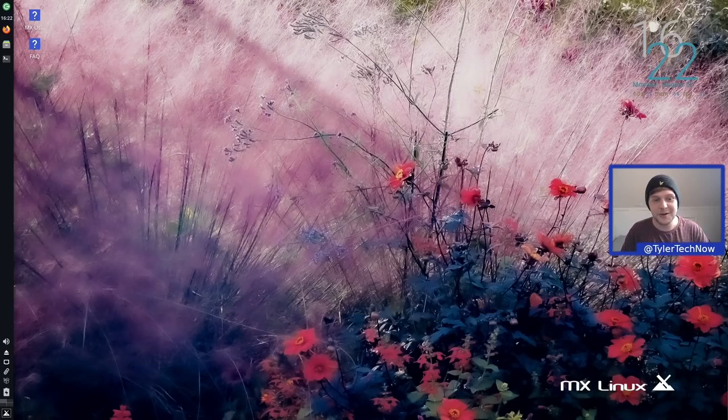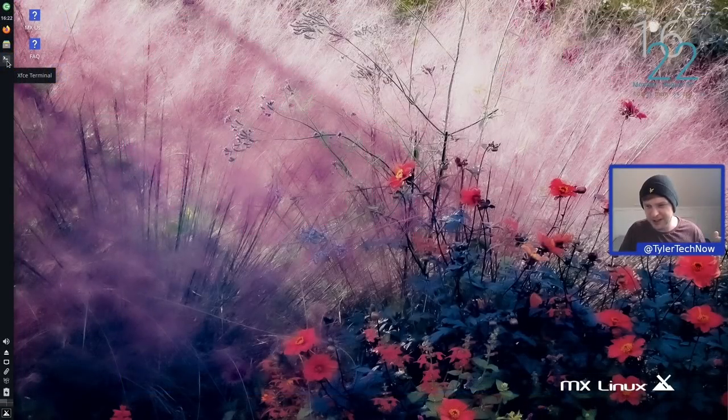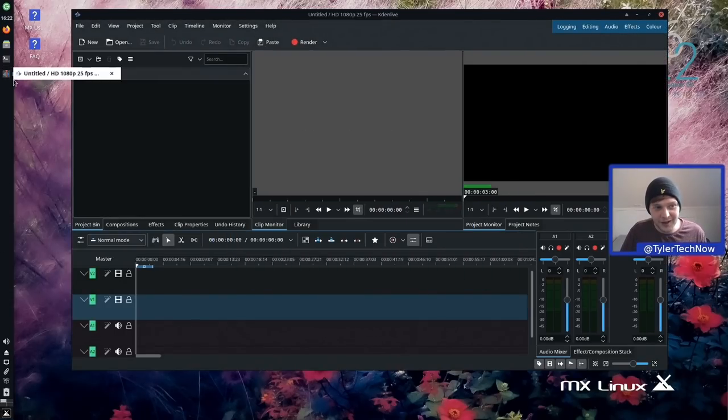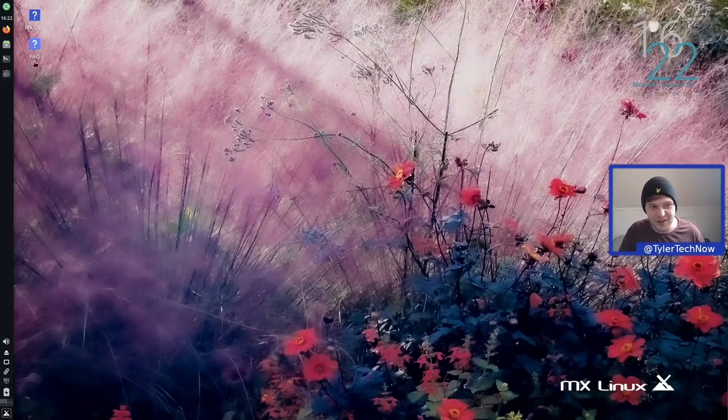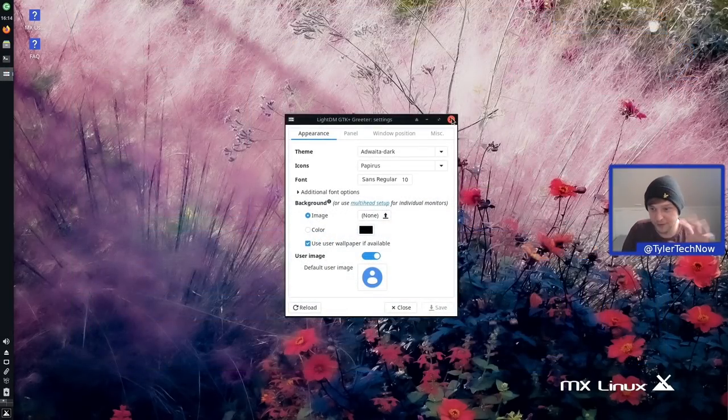GIMP and Kdenlive have now been installed from the Flathub repository using MX's simple package installer. Testing them quickly — they launch and appear in the Whisker menu without issues. I was initially worried about whether they'd work with the dock plugin, since the icon wasn't found at first. After a reboot, opening a Flatpak application correctly finds the icon, and we can right-click to pin it to the dock — launching Flatpak applications just like any other native application from the taskbar.